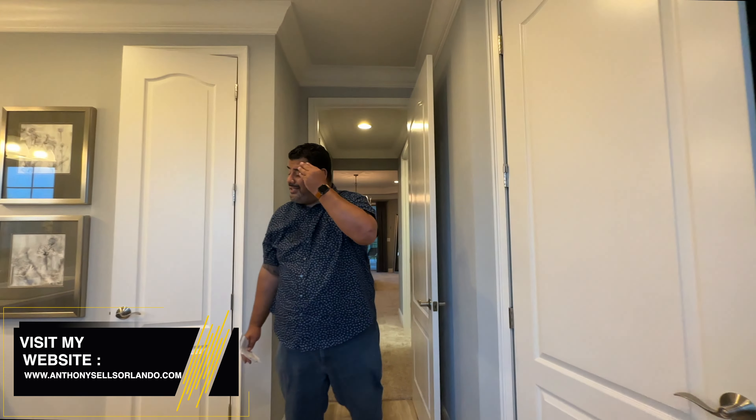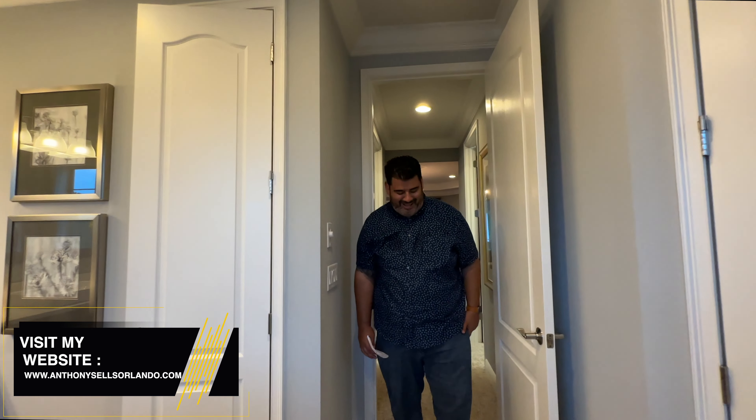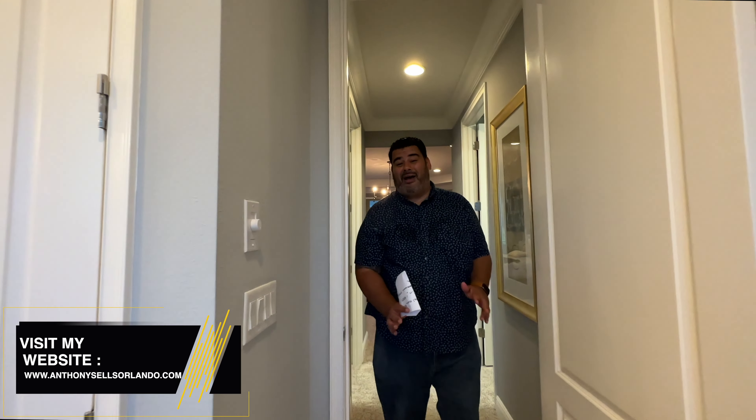That was a sweaty tour but this is the perfect home for you! Give a call if you're interested in a tour or want to learn more about the neighborhood — there's another listing right next door. Reach out at 407-790-0929. This is Anthony Tejada, your local Orlando real estate agent — hit subscribe and like, and I'll see you guys on the next one.